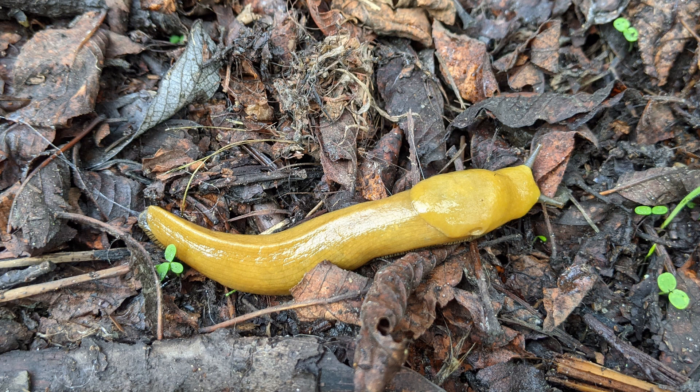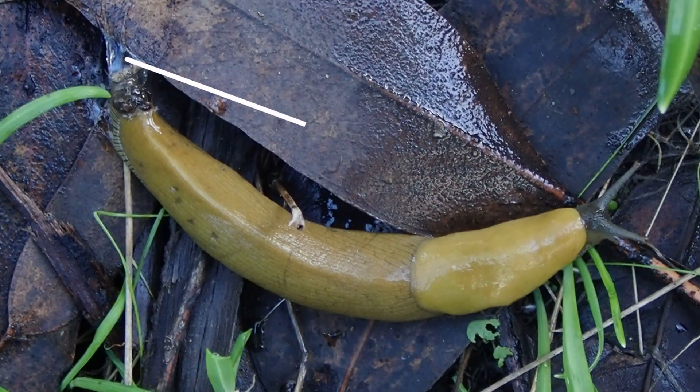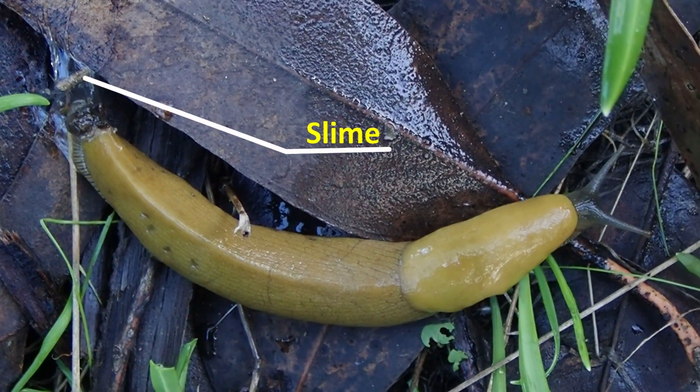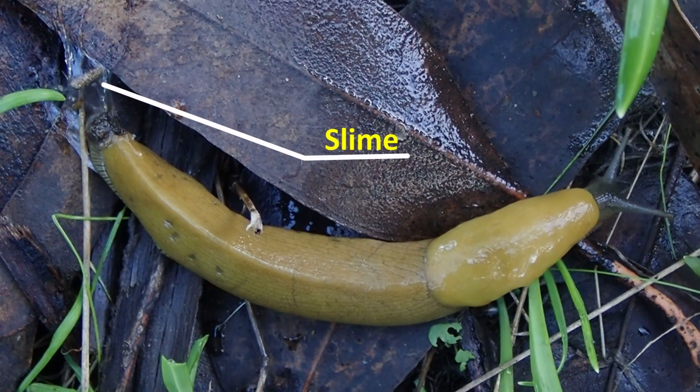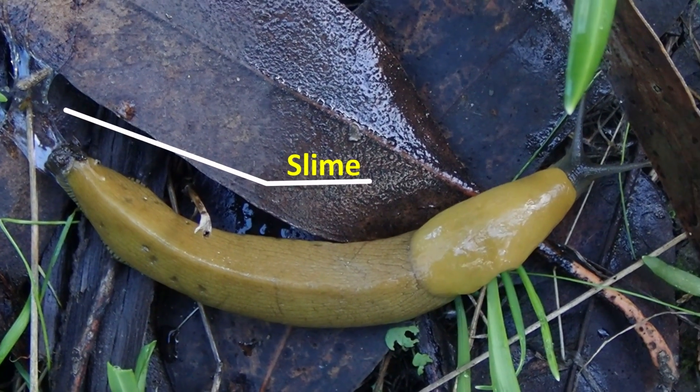Did you know banana slugs and their other slug and snail cousins produce a slime coat? This slime is used for a variety of reasons, such as to help them move, stick to surfaces, and even protect them against predators. The slime of a banana slug can numb the tongue of a predator, such as a raccoon, to help it not get eaten.